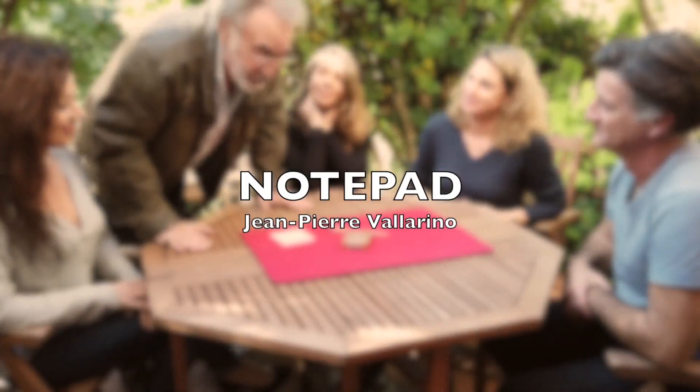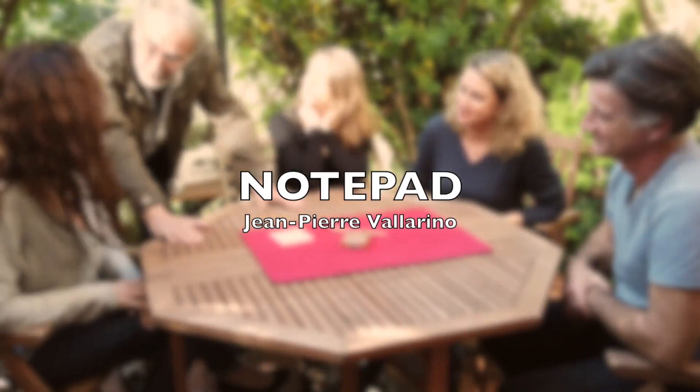Hello everyone, everything okay for you? I'll be right. Perfect.